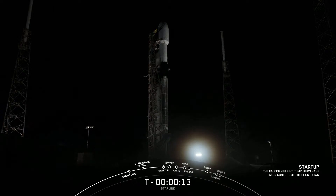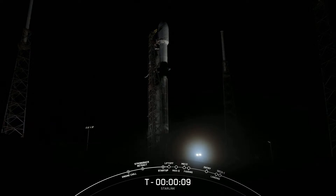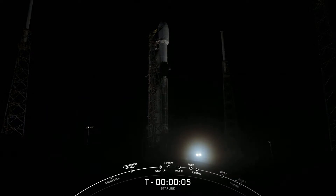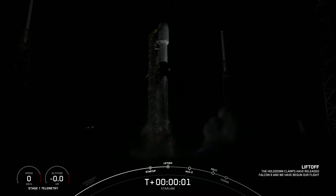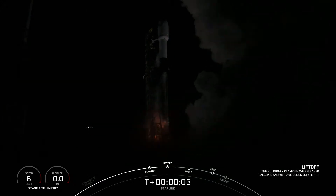T-minus 15 seconds and counting. T-minus 5, 4, 3, 2, 1, 0, ignition, liftoff.